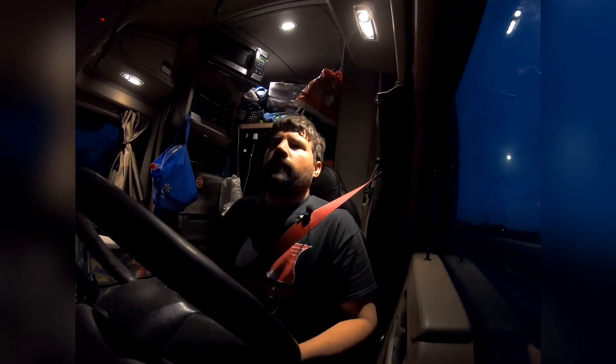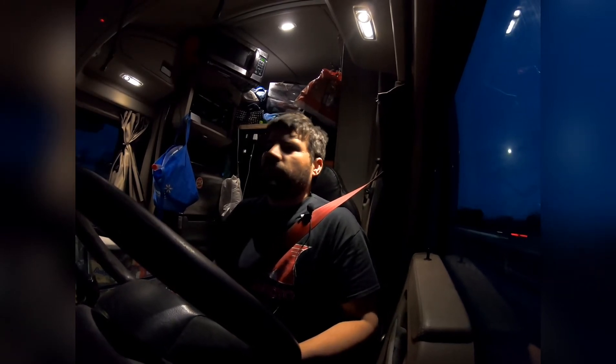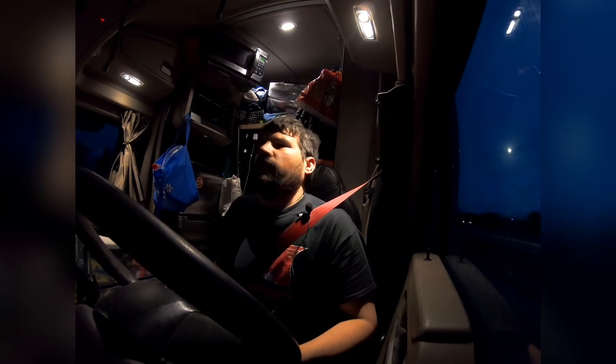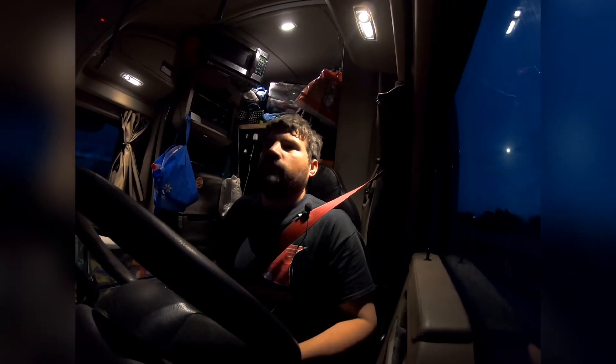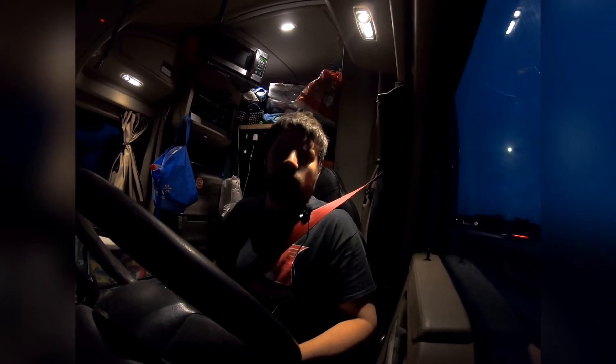Tonight is a full night of travel. Right now we're around the Midland, Texas area and we will be in California tomorrow. We're gonna stop and get the truck washed.